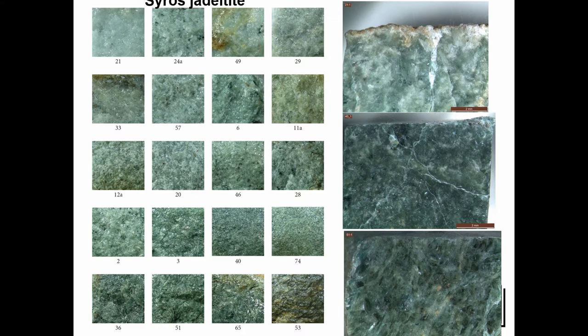Here you see some of the Syros jadeite — different from the lighter ones to the darker ones. These are unpolished, and when you polish them they look a little different. On the right-hand side you can see the polished ones, and on the left-hand side the unpolished ones. When you look at axes in an archaeological context they look different again because they have a patina, so it's not one-to-one always.